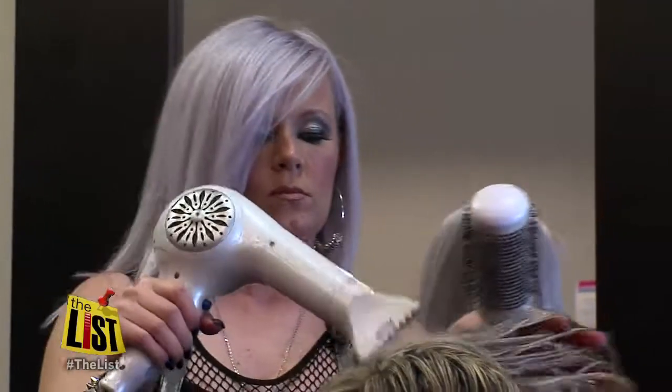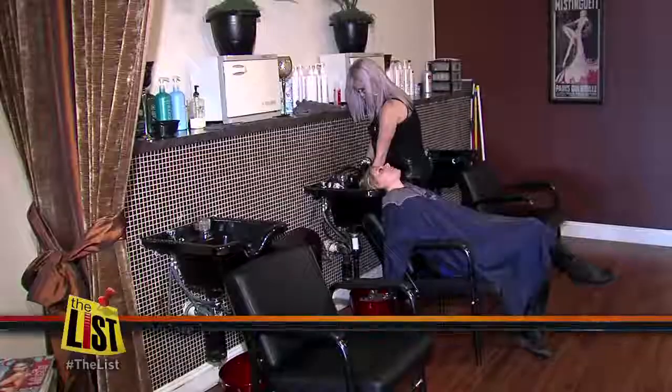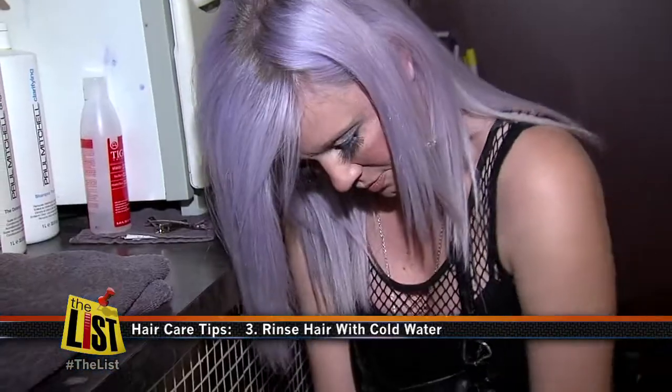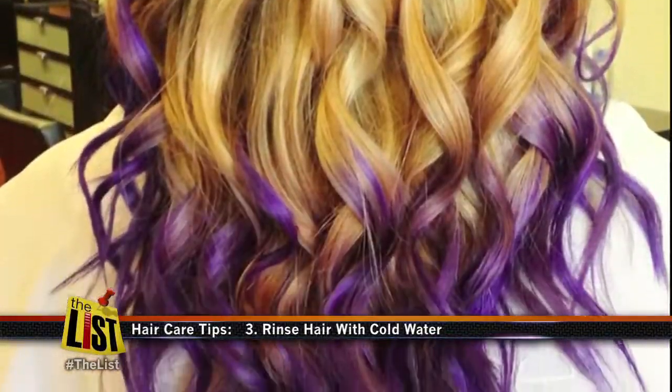So what are DJ's tips to make sure your style stays looking great as long as possible? The longer you can go without shampooing it, the better. Use a color protect shampoo, and rinse your hair in cool water because that helps close the cuticle.